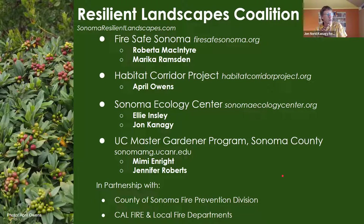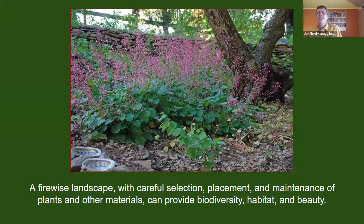We have also worked closely with the County of Sonoma Fire Prevention Division, Cal Fire, and local fire departments in preparing our workshops and information. The Resilient Landscapes Coalition was created to help landowners understand the current defensible space guidelines — folks are often confronted with the need to remove plants — but we also want to help them understand opportunities to create habitat and nudge their landscape towards one that's better adapted to our climate, given serious issues with water, energy, and climate.